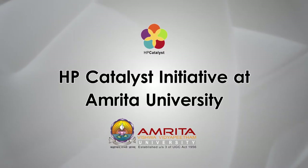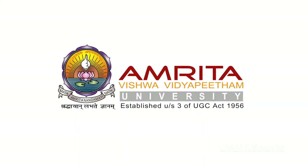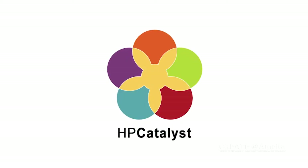HP Catalyst Initiative at Amritha University. Amritha University, India has recently joined the Measuring Learning Consortium, led by Carnegie Mellon University under HP's Global Social Initiative Program.